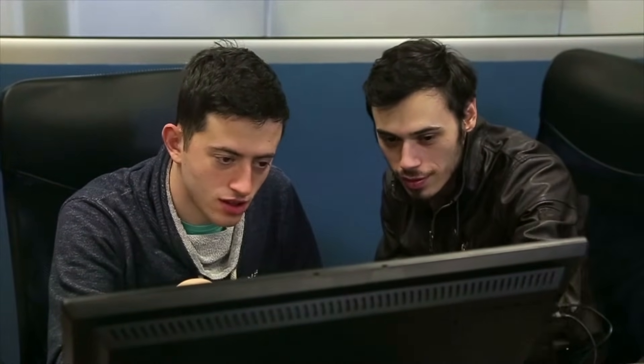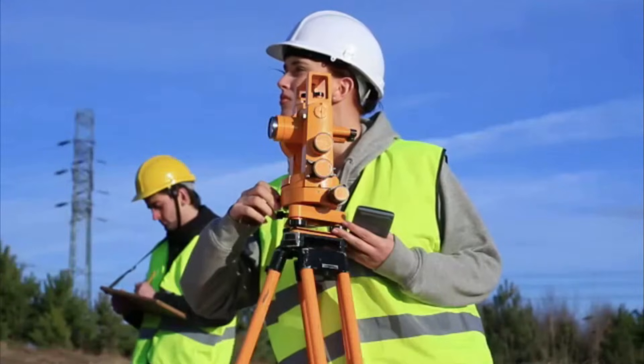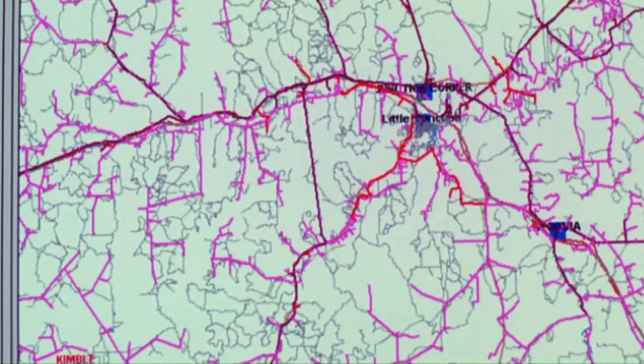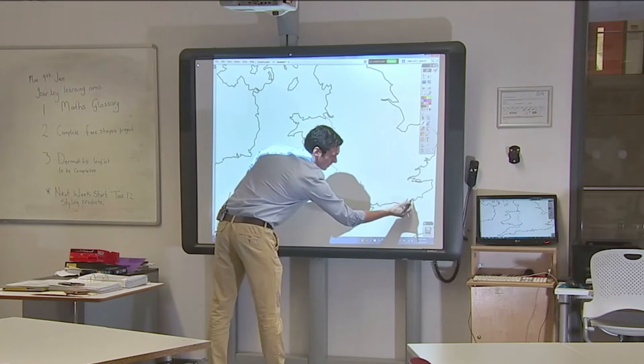Most surveying and mapping technicians work for engineering, surveying, and mapping firms, or for local government in the highway or planning department. Most surveying technicians have a high school diploma or equivalent and learn on the job from a surveyor. Mapping technicians need experience with GIS and often have a related associate's or bachelor's degree.